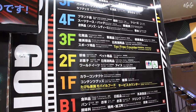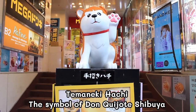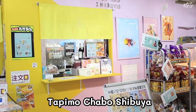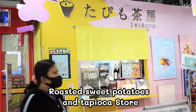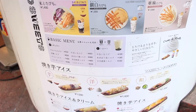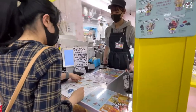Before shopping, we will show you the most popular store here, called Tapimo Shopper. At the entrance, you can find a cute character called Kemaki Haji. When you enter inside, you will find the Tapimo Shopper store on your left-hand side. It's a special store for roasted sweet potatoes and tapioca, with varieties of drinks and ice cream. The most popular item is sweet potato ice cream, so I will try this one.